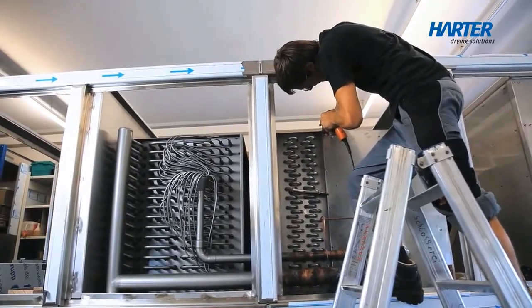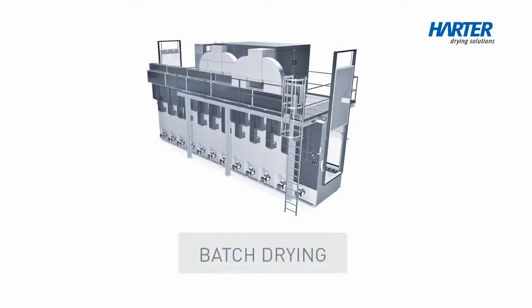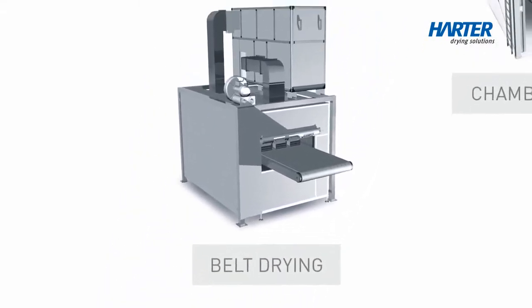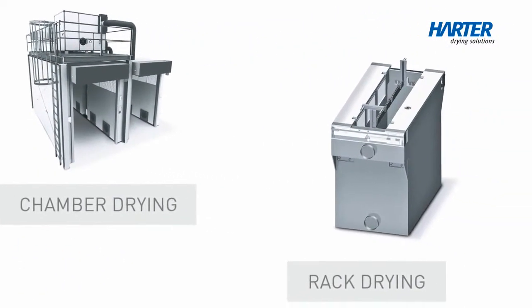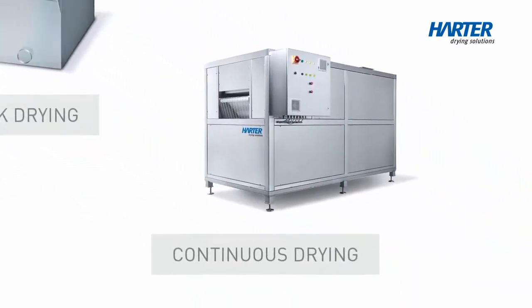We create the ideal solution for you. AIRGENX MED adapts to your drying process and not the other way around. We can provide you with a solution which is precisely suited to your system and your production process. Should you require it, we can also combine your drying process with a cooling process in order to bring warm or hot products down to the right temperature.